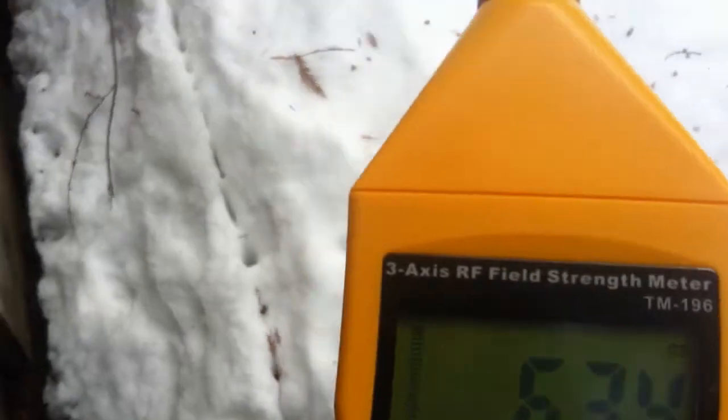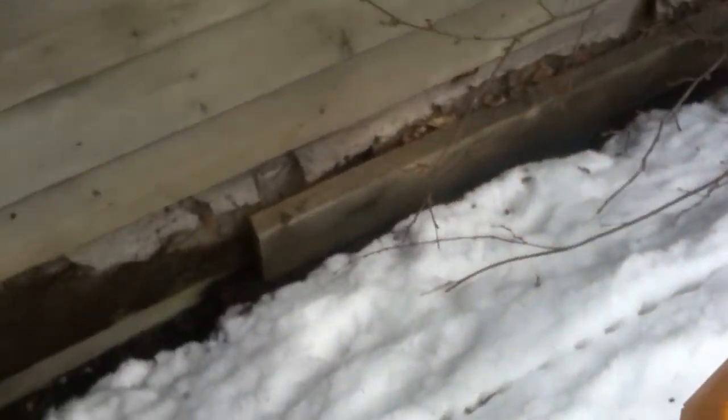Nelson Hydro has installed a digital meter on my house, and with all the smart meter information that's coming out about how dangerous the smart meters are because of microwave radiation,